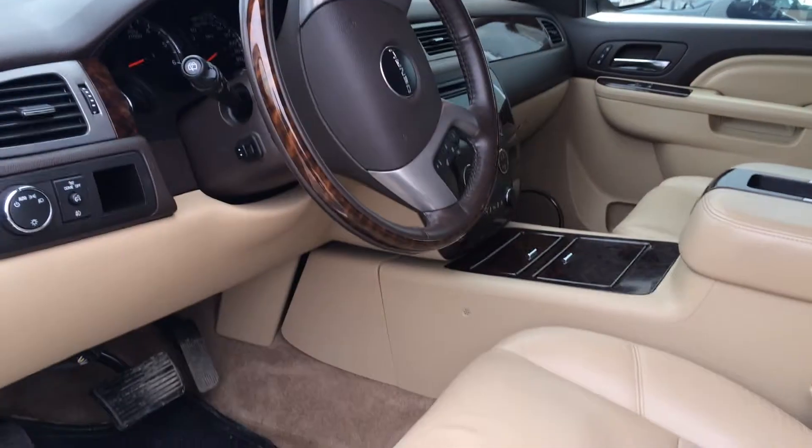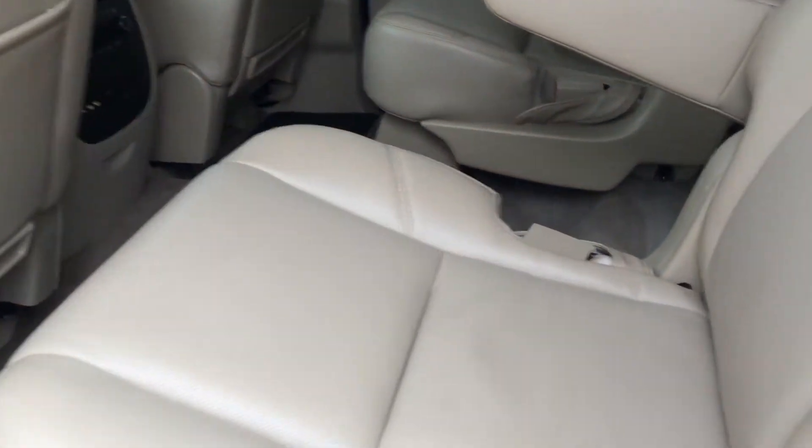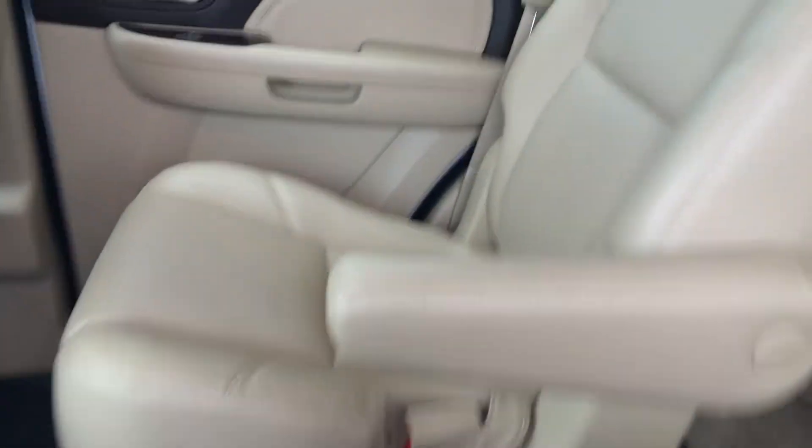There are just under 44,000 miles on this Yukon. Taking a look at the back, it looks like part of the seats are folded down here, giving you additional room.